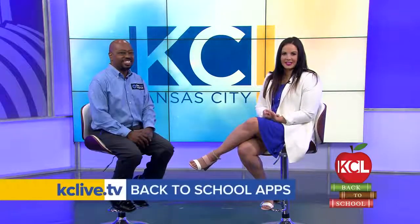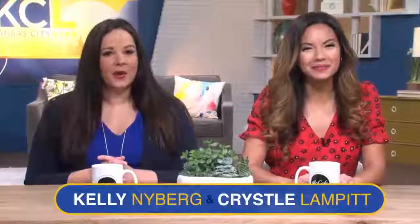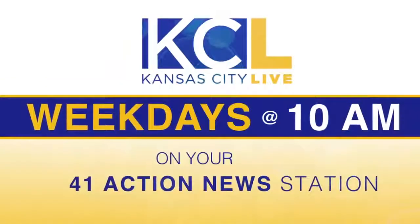Thank you for all these great back-to-school app ideas. Again, they're all free, so that's fantastic. For more on them and Burton, we'll have a link on KCLive.TV later on today. For more Kansas City Live, tune in at 10 a.m. weekdays on your 41 Action News Station.